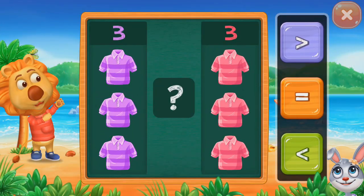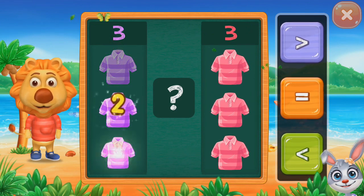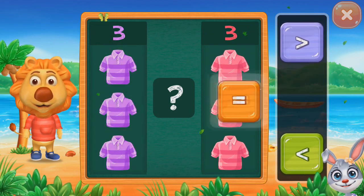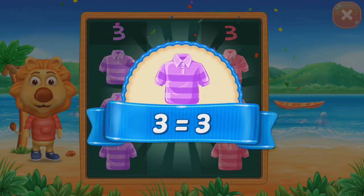Compare the numbers. One, two, three equals three. Equals three.